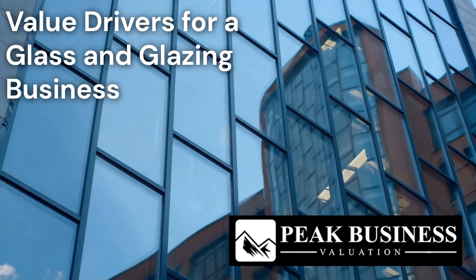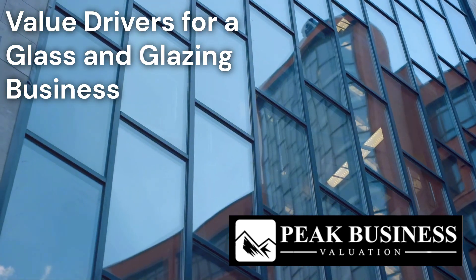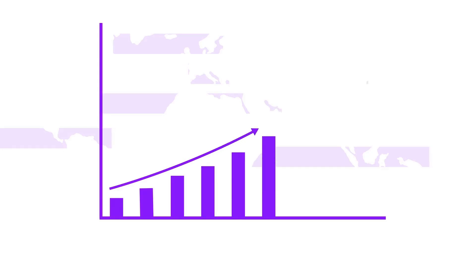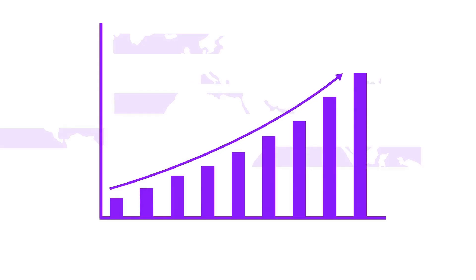Do you own a glass and glazing business? Today, we're discussing key value drivers for a glass and glazing business. Understanding these factors can help you significantly boost the value of your glass and glazing business and make it more attractive to potential buyers.